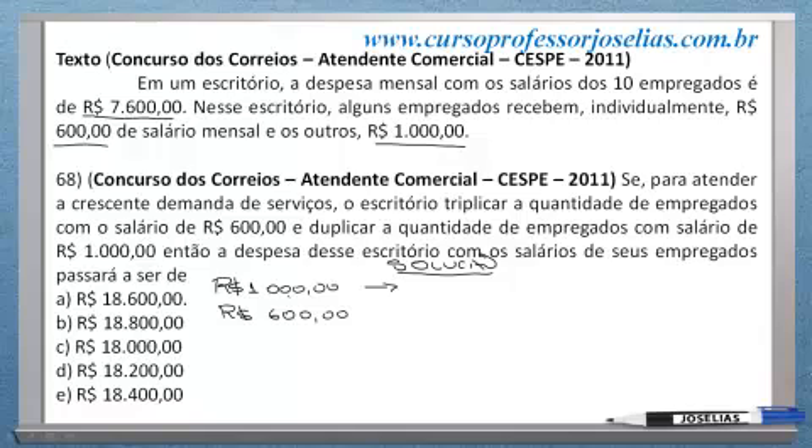Se você tem pessoas que ganham R$ 1.000 e pessoas que ganham R$ 600 por mês, e no total dá R$ 7.600, é fácil você, por tentativa, descobrir. A situação seria a seguinte: você teria quatro funcionários ganhando R$ 1.000.